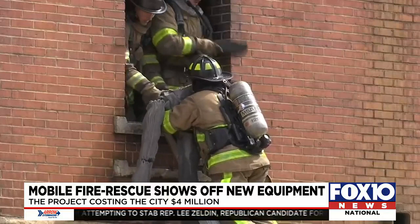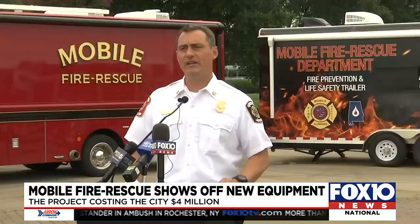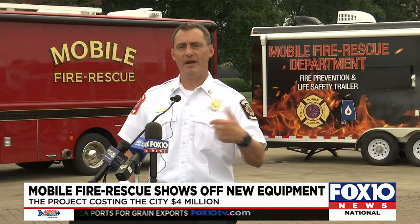The training truck will be taken to schools, nursing homes, and other facilities, providing instruction that mimics real-life situations. We can actually do training on-site that provides a realistic environment — it will actually generate smoke, you can use a fire extinguisher. Those types of things will allow us to better reach the community, because ultimately not only are we able to respond to emergency incidents, but it's our responsibility to make sure that we prepare people for when those things do occur, or they know how to appropriately respond on their own.